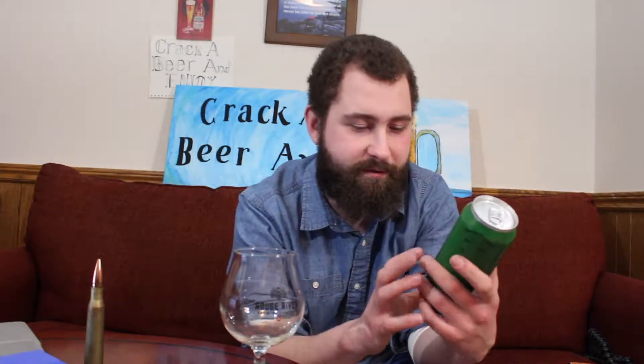Coming in at what I thought was 9.5% alcohol by volume, but it's actually 4.5% alcohol by volume. The 4 looks like a 9 at the bottom — it's going to be hard to focus. So I got a little worried, a little excited that it was 9.5%, but it's actually 4.5. A big 5% difference, something to note.